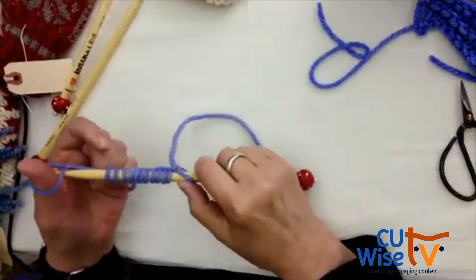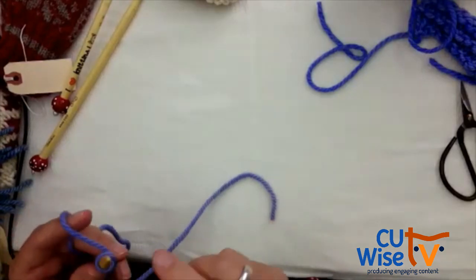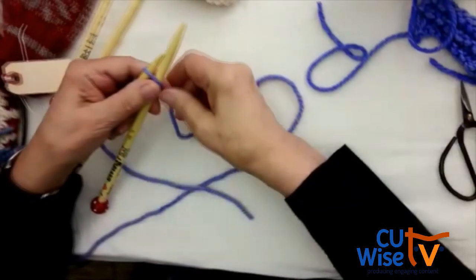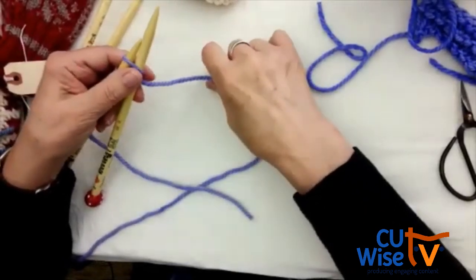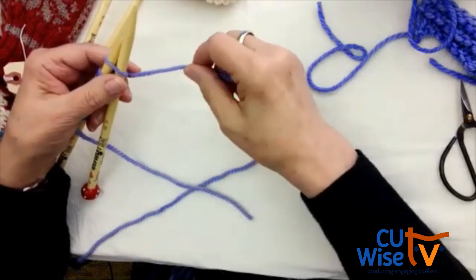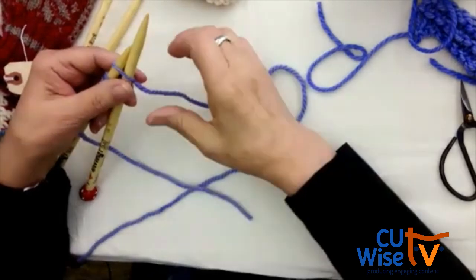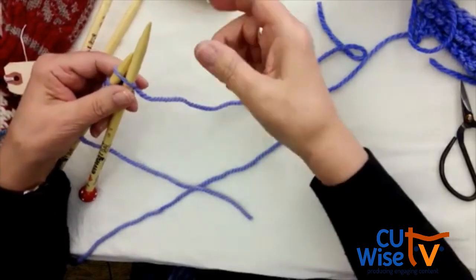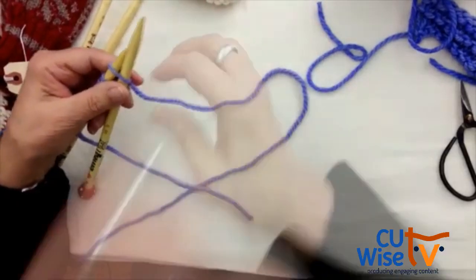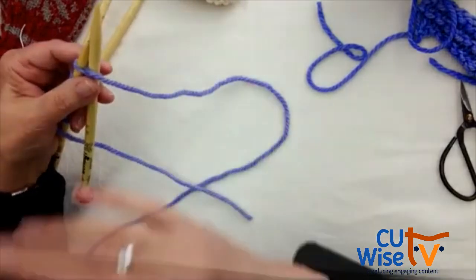Someone asked how to match yarn to needle size. In the US, needles have different numbers rather than millimeters. When you have thicker yarn, you need larger needles like size 9, 10, 11, or 13 — it depends on how thick the yarn is. Worsted weight yarn is number 4 at Hobby Lobby or other places, and number 4 is always worsted weight. For worsted weight you can use size 8 or 9 needles. No millimeters in the US system.